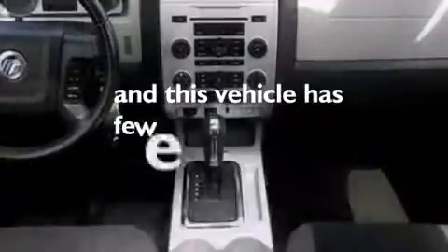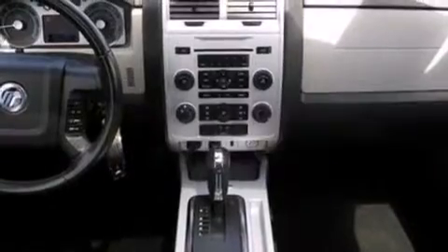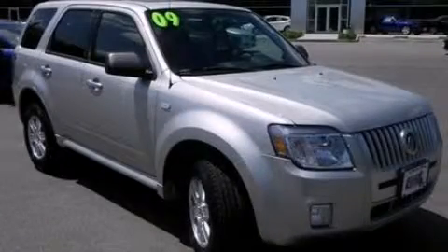This vehicle has less than 69,000 miles. This vehicle won't last long at this price — call and arrange a test drive now.